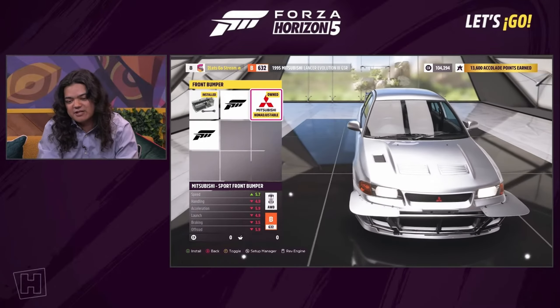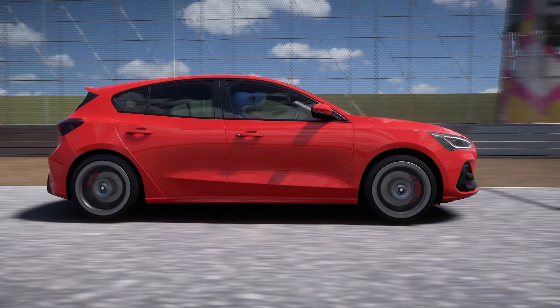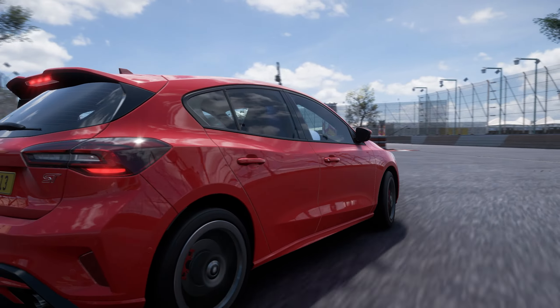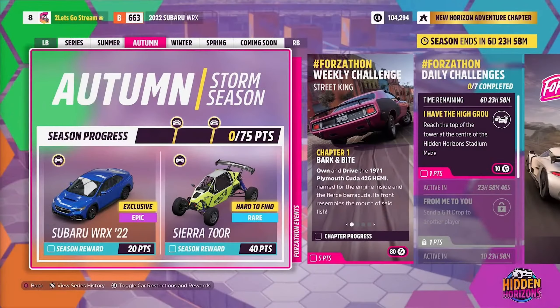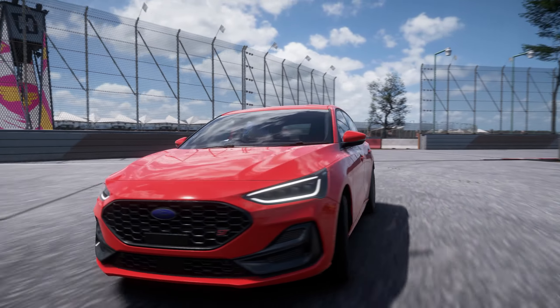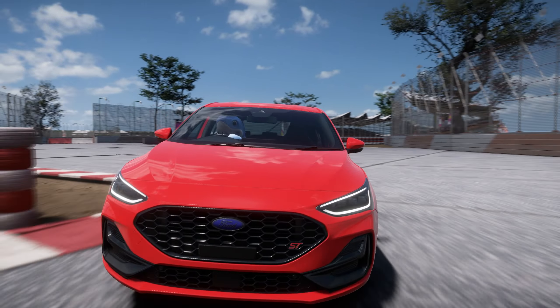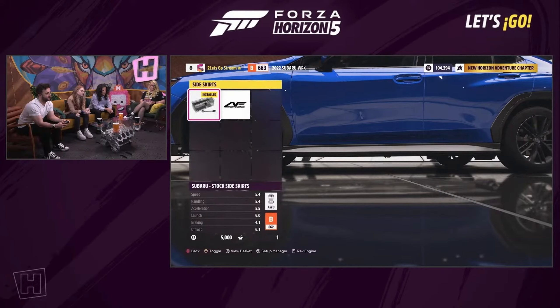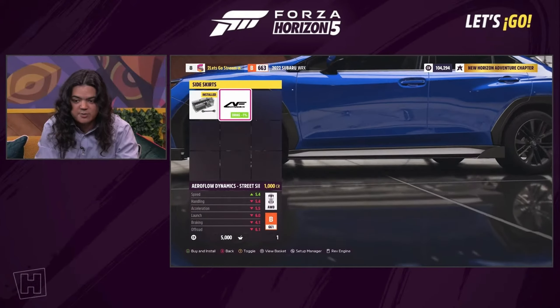Those rally aero upgrades make a lot more sense in a Horizon game where you can actually go rallying. In the autumn season, which begins on Thursday the 19th of September, for 20 points you can win the brand new to Forza 2022 Subaru WRX, and for 40 points there is another chance to win the Sierra 700R buggy, which is currently one of the rarest vehicles in the game because not that many people won it the first time.